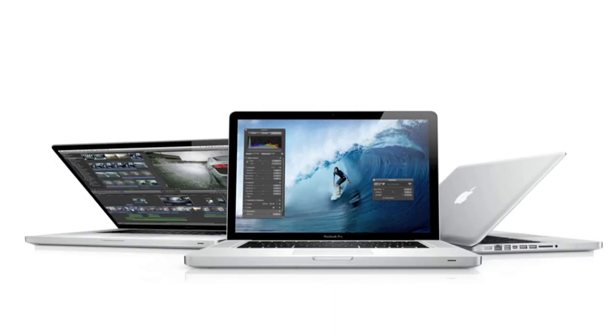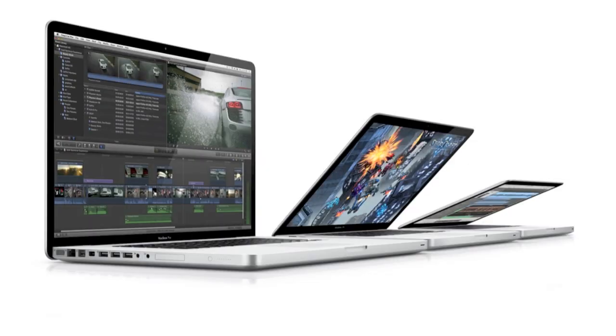So guys, that is the late 2011 refresh of the new MacBook Pros. Let me know what you think, and whether you're going to be holding off till next year when hopefully we'll be seeing a newly redesigned MacBook Pro. Anyway, thanks a lot for watching.